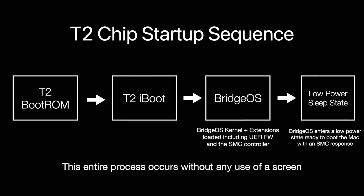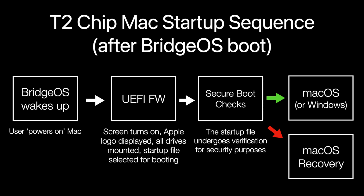Now with T2 Macs, the booting sequence is separated into two different stages: one, booting the T2 chip, and two, the T2 chip booting the rest of the Mac. The T2 boot ROM activates and loads the iBoot bootloader and verifies it. This is a similar process to iOS and watchOS devices. Then iBoot will load the BridgeOS kernel, which then loads kernel extensions including the SMC controller and the UEFI firmware. Finally, BridgeOS enters a low power state, ready to boot the Mac with an SMC response, such as a user pressing the power button or, for portable Macs, either opening the lid, pressing any key, or clicking the trackpad.